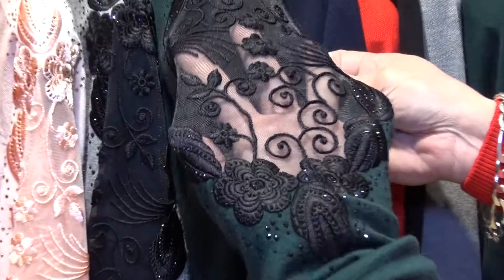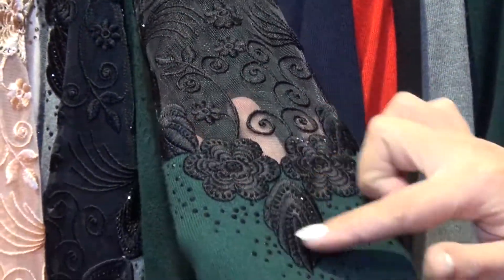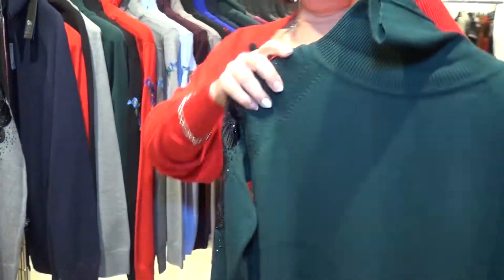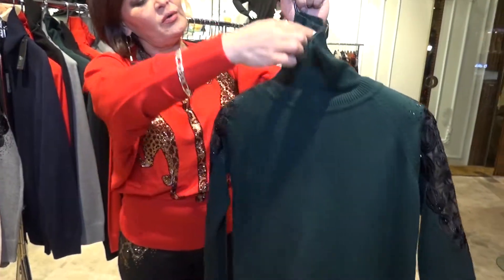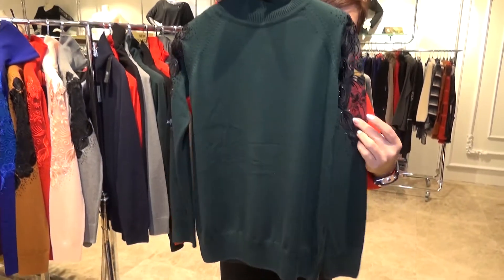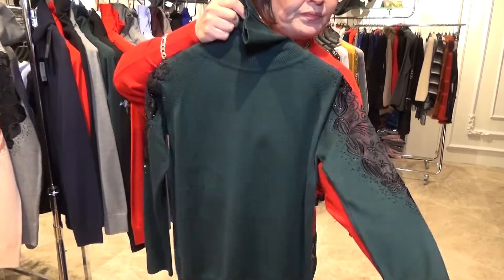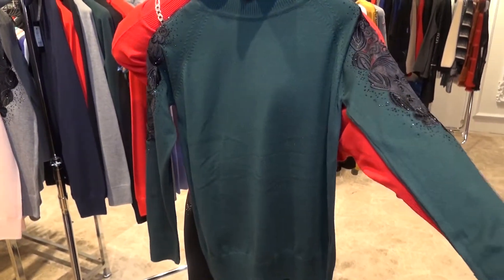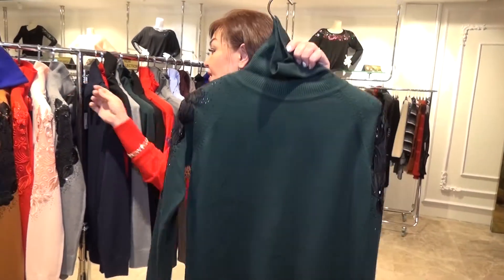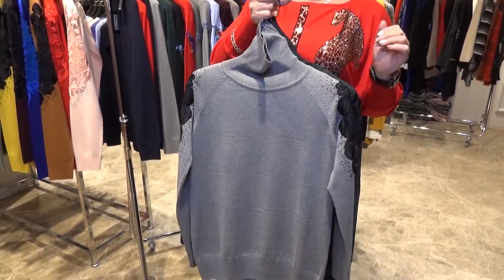This one is applied with a soft dental and ignited design. I want to take it in my hand to show you the full piece. You can see it has a high neck and a golf style. Both sleeves are applied with a soft down-tail and ignited detail. Look over here — when you wear it, it will be very beautiful and nice.